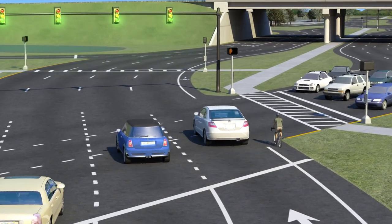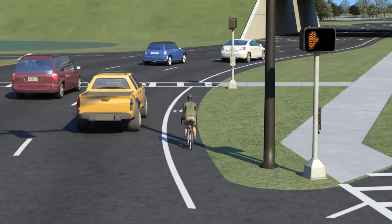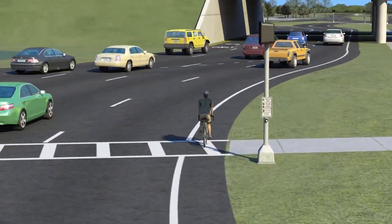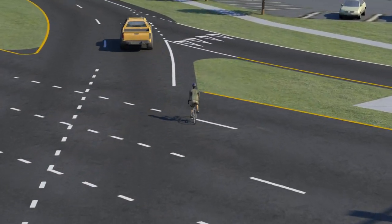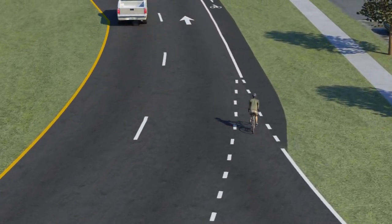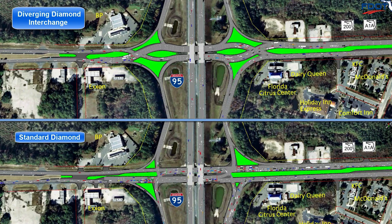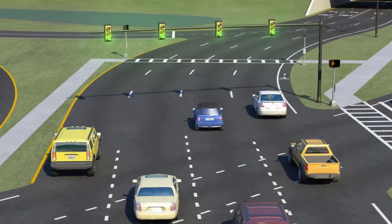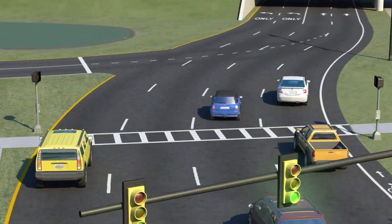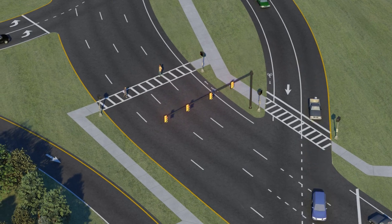Bicyclists will travel alongside traffic in their dedicated bike lanes and diverge into the inside lane within the DDI, before returning seamlessly back to the outside lane as they leave the intersection. The diverging diamond interchange is a proven design, offering a balanced solution that greatly increases safety and improves traffic flow for not just motorists, commercial vehicles, and bicyclists, but pedestrians as well.